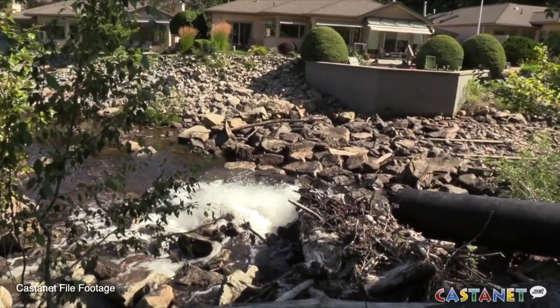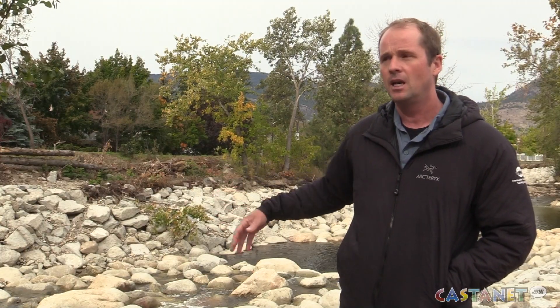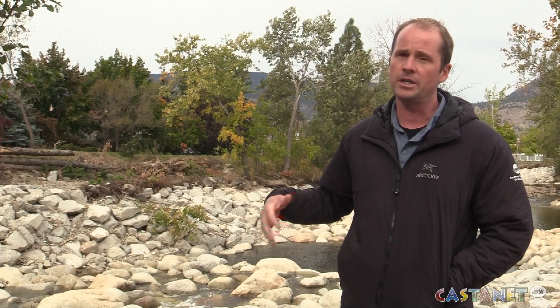A few kokanee have held on for these years just because of volunteer work and the Penticton fly fishers that maintain fish ladders and gravel. But now we're slowly starting to deal with all the flood risk and the fish habitat, and each year we're doing projects you can see on the stream.